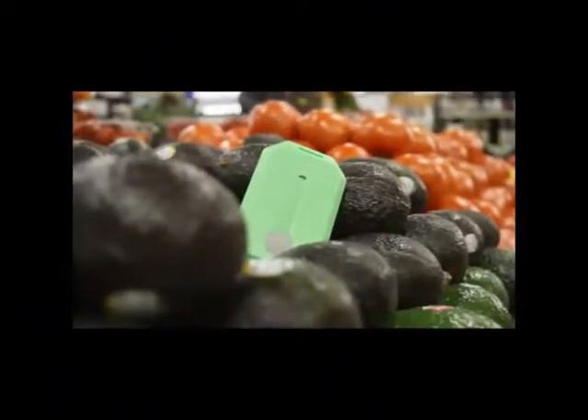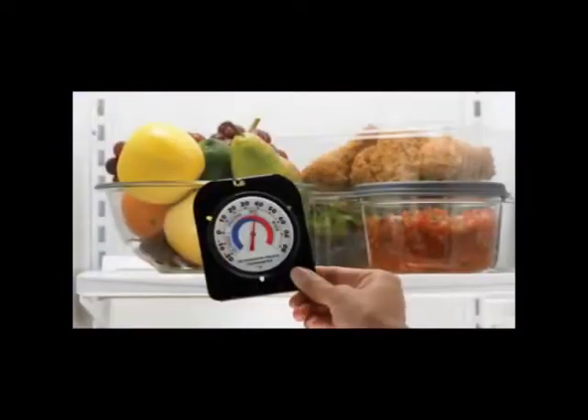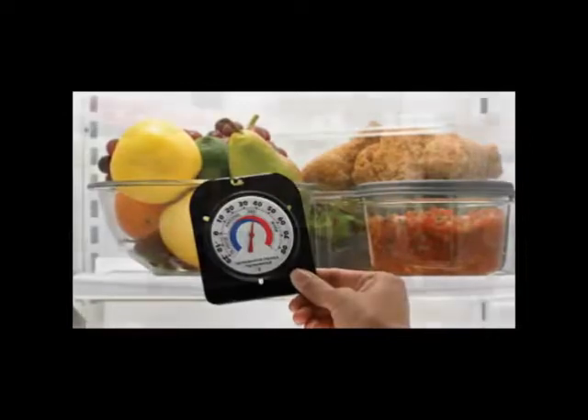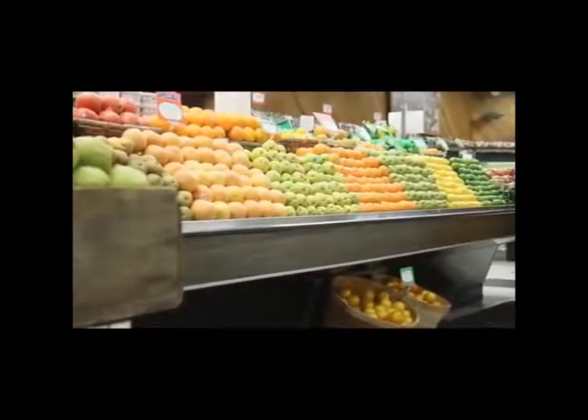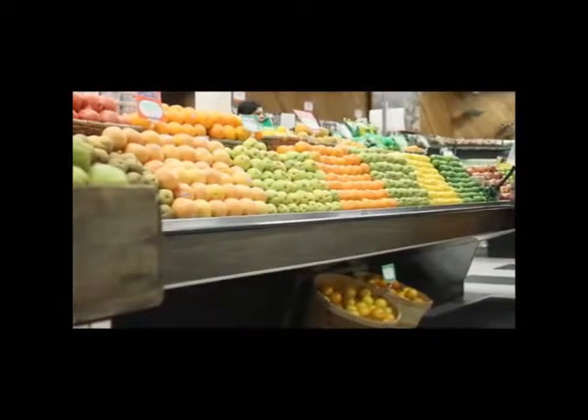One way that RFID technology can be used to improve food product quality and freshness is that it can provide all the stakeholders — buyers and sellers — with objective information about food being held at an appropriate temperature throughout the cold chain, so that they can determine how fresh a food is and an appropriate value at which to buy or sell it.